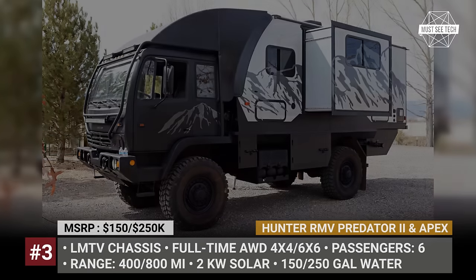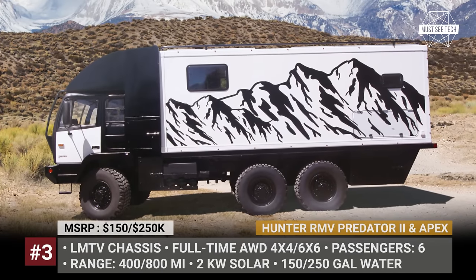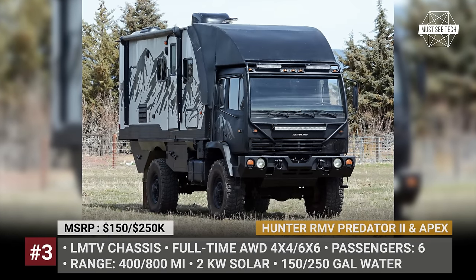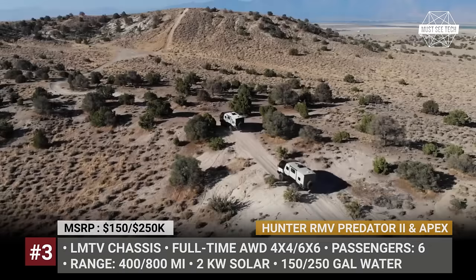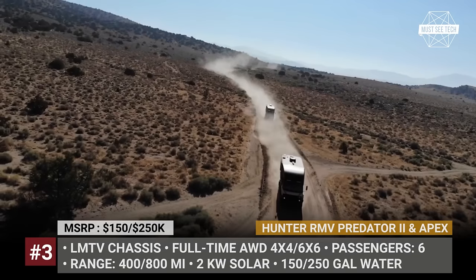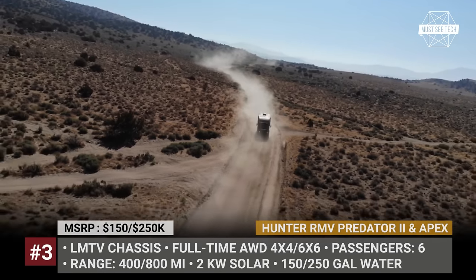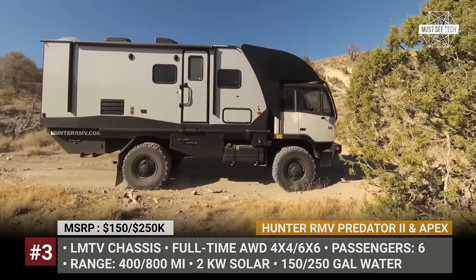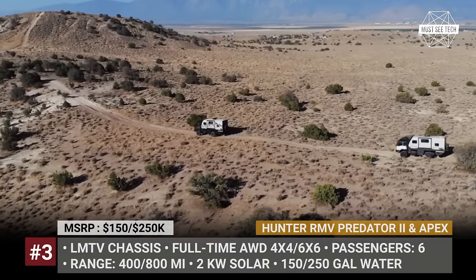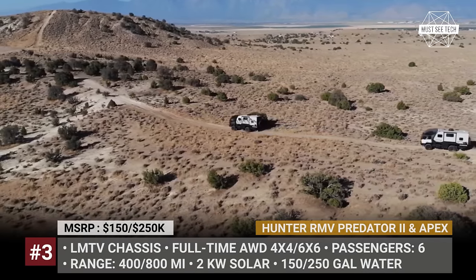Hunter RMV Predator 2 and Apex. MANs, Mercedes Actros and F-150s are all tough platforms for an expedition rig, but a true apocalypse-grade chassis would be the light-medium tactical vehicle. The Nevada Hunter RMV uses the Austrian Steyr 12M18 truck, modified for US military purposes, as a base chassis for their Predator 2 and Apex builds. This full-time all-wheel drive platform can be configured as a 4x4 for both versions or as a 6x6 for the Apex.